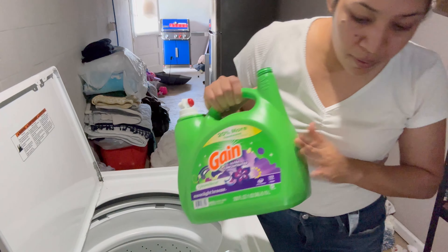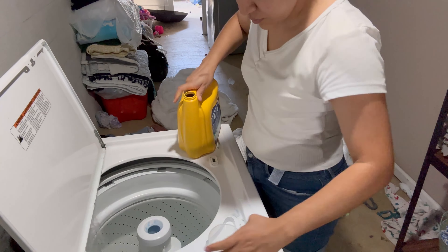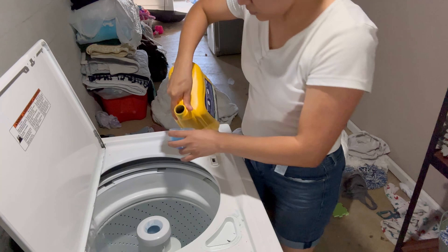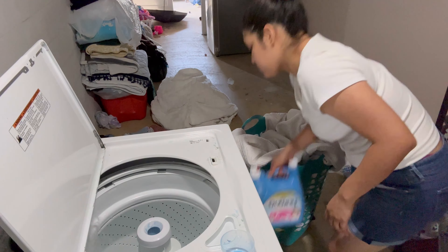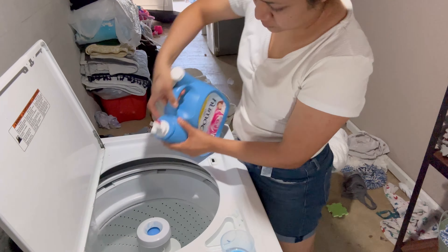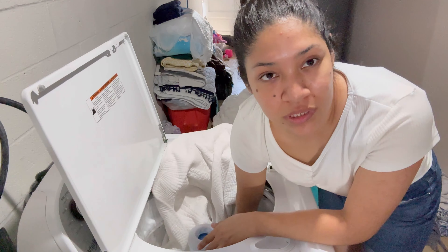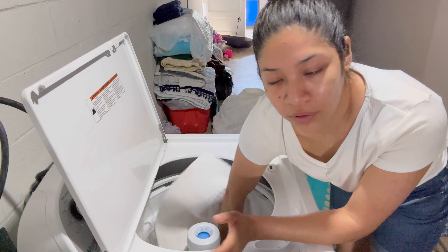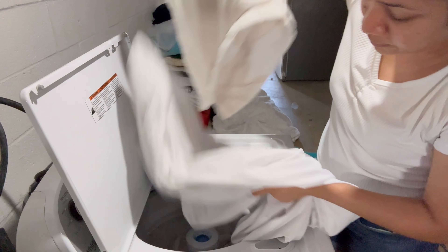Como ya no tengo jabón, el día de ayer cuando hice mi compra compré más jabón para la ropa, pero lo dejé ahí arriba. Así que lo voy a bajar ahorita. En esta ocasión no le voy a poner jabón sote — ya saben que a mí me gusta ponerle jabón sote, pero no tengo. Así que voy a lavarlo solamente con jabón.